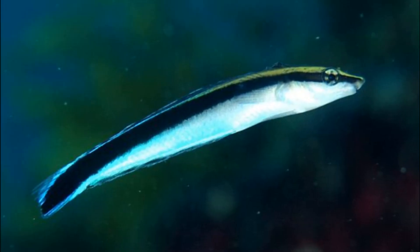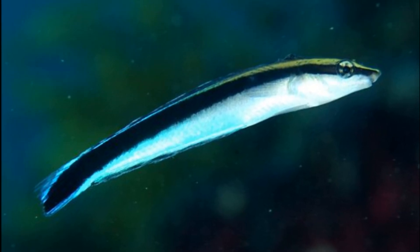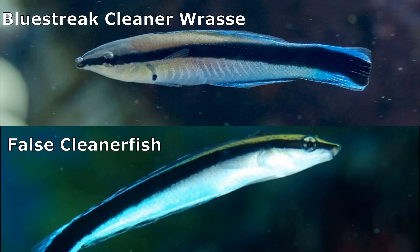False cleaner fish are known for their use of mimicry in order to have a near-complete resemblance to the blue-streaked cleaner wrasse. Both species grow to the same size of about 4.5 inches, occupy the same areas, and have the same body shape and coloration.